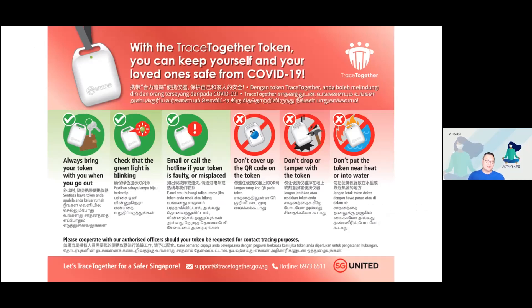To recap the token usage tips: always bring the token out with you when you go out. Before leaving, make sure the token has a green blinking light. If there's no blinking light or LED light, email or call the hotline to get it replaced. On the back of the token is a QR code — do not cover it with stickers. Do not drop or tamper with the token, and do not place it near heat sources or liquids.